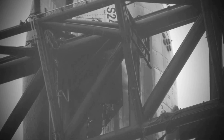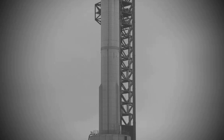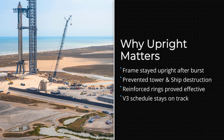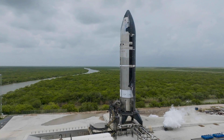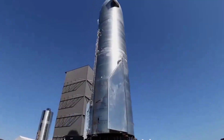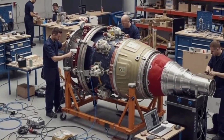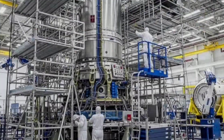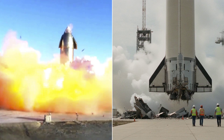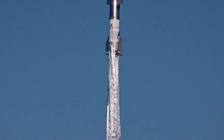Imagine this failure happening on the orbital launch mount with a full stack. If the booster had collapsed, it would have taken the ship down with it, destroyed the launch tower, and set the program back by a year. The fact that the V3 frame can suffer a major rupture and still support its own weight is a testament to the increased safety margins SpaceX is building into this new design. This is the difference between a rocket that is fragile and a rocket that is resilient.